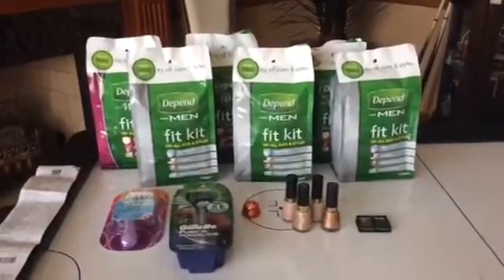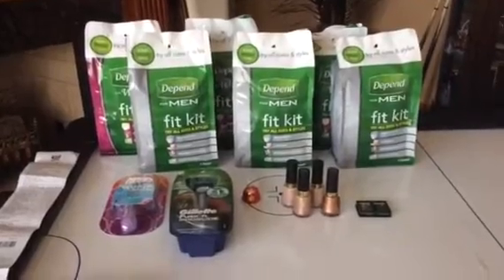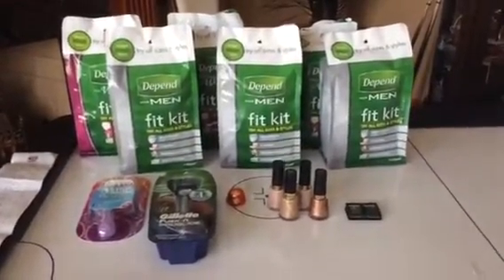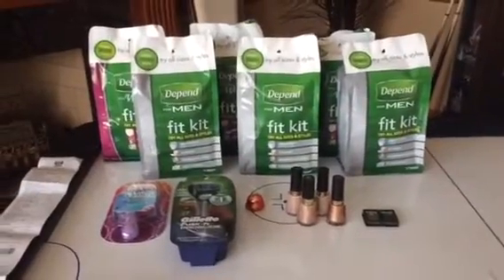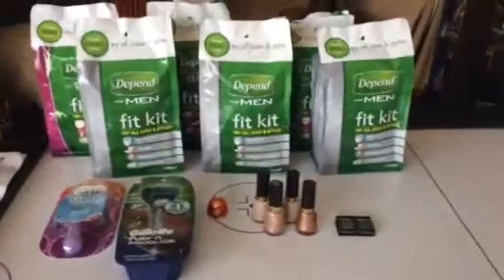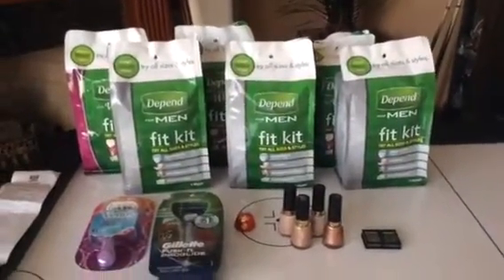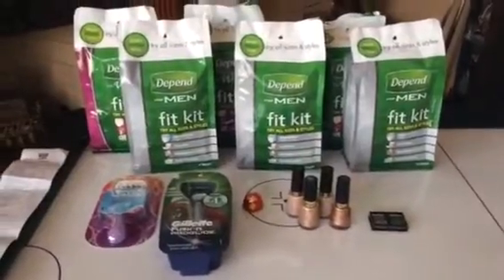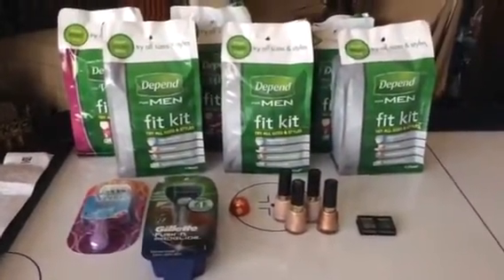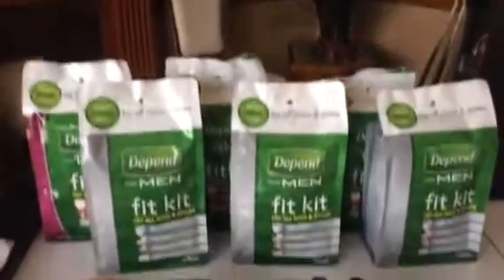This is my Rite Aid couponing for today. Happy Easter! I got this whole card thing figured out. A few videos back I was talking about how they only let me use one card. Well, I contacted corporate and their policy is one card per customer, up to four per household. I had three cards, and I might get some more cards. Anyway, that's how I got six of those.